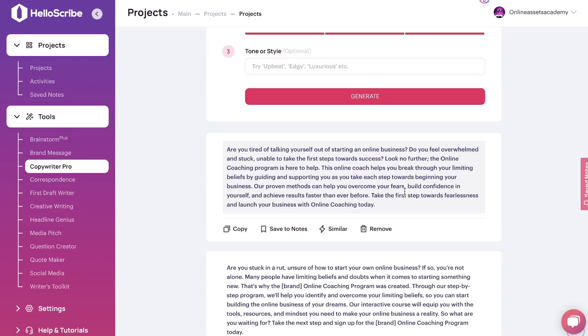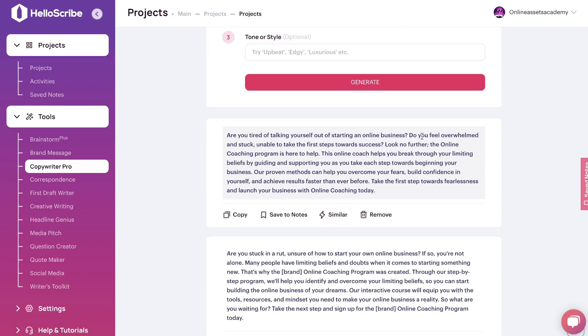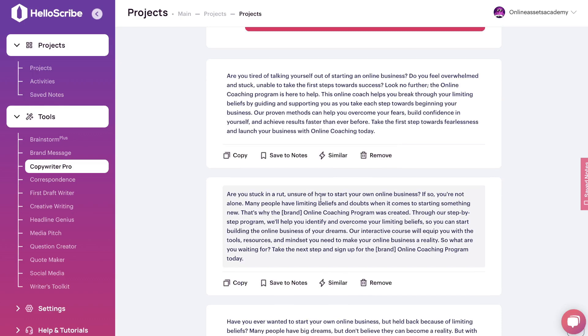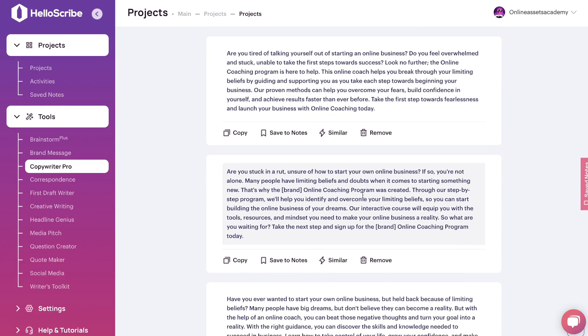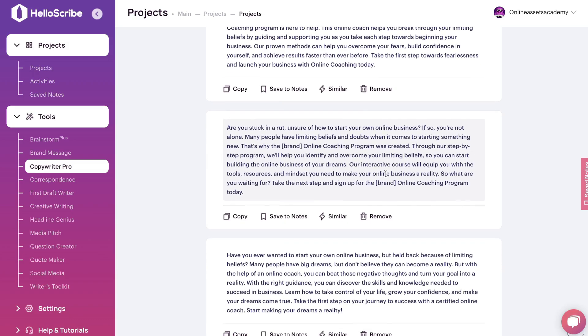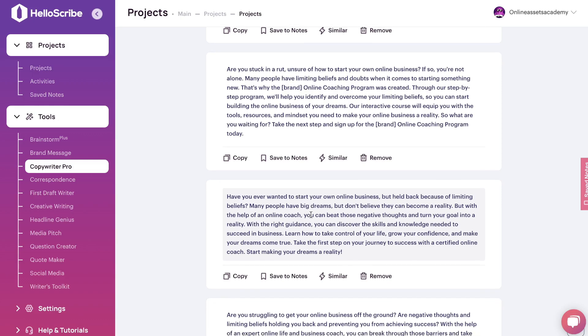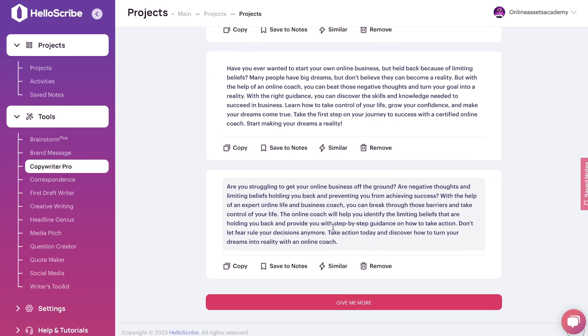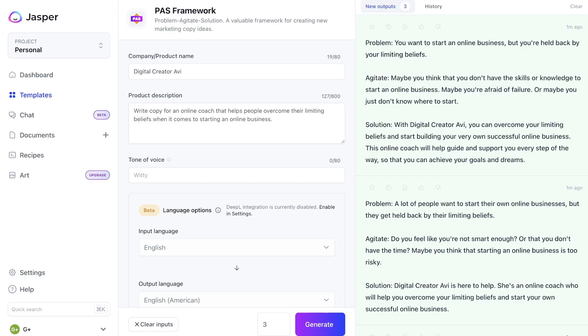Here's the output we got back from HelloScribe: 'Are you tired of talking yourself out of starting an online business? Do you feel overwhelmed and stuck, unable to take the first steps towards success? Look no further — the online coaching program is here to help.' It goes on: 'Are you stuck in a rut, unsure of how to start your online business? If so, you're not alone. Many people have limiting beliefs and doubts when it comes to starting something new.' We got several pretty decent outputs.